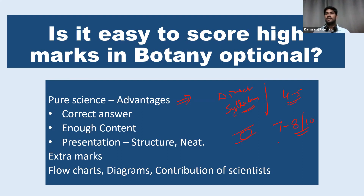On average, for a 10-mark question in humanities, we can get only 6.5 marks. That's all. So the answer rating strategy for botany is very simple. Since the questions are direct questions, if you follow the basics of answer writing, definitely we can cross more than 300.